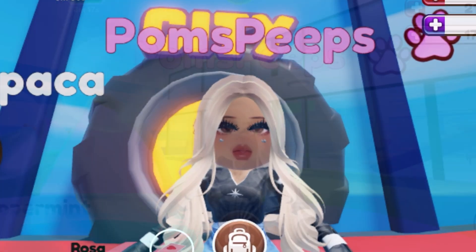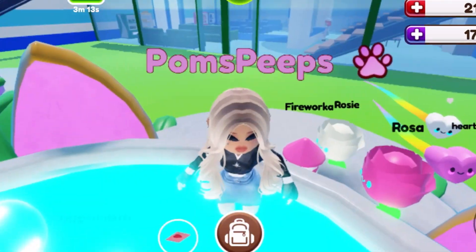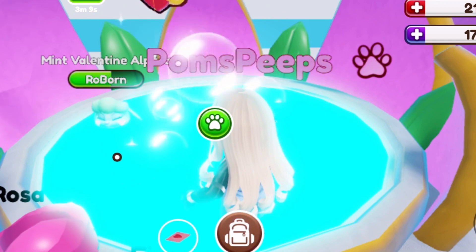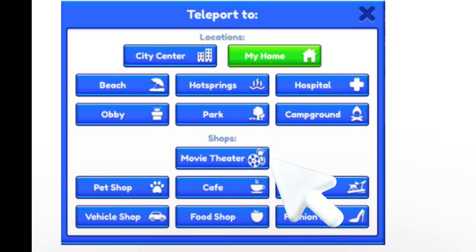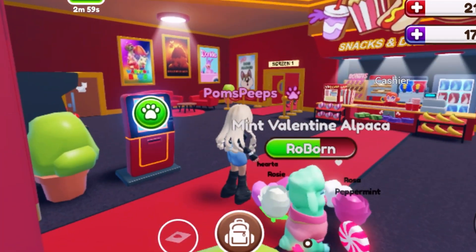Hey peeps, how y'all doing? We're in Row Pets and it's update day. We're just getting some of our tasks out of the way, but now we have a new teleport button — it's the movie theater. We're using it right now to get inside this movie theater, and this is the first time I've entered. Look how beautiful it is!